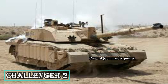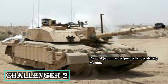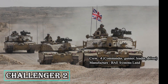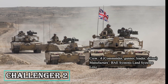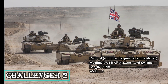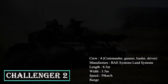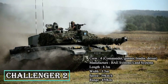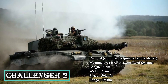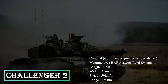The 120mm L30 Challenger main armament gun provides primary firepower, while a coaxial 7.62mm chain gun and a turret-mounted 7.62mm machine gun serve as secondary weapons. The tank can carry 50 armor-piercing fin-stabilized discarding sabot and high-explosive squash head rounds, as well as 4,000 rounds of 7.62mm ammunition. The second-generation Chobham armor offers a high level of protection against direct fire weapons. The Perkins Condor CV-12 engine ensures a maximum on-road speed of 59 km/h and off-road speed of 40 km/h.